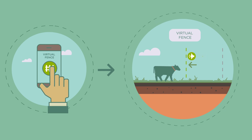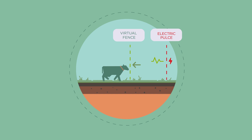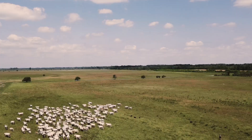When animals approach a virtual fence, a smart collar gives them an audio cue of its location, followed by an electric pulse. Animals soon respond to the sound, either stopping or moving away from that invisible but comprehensible boundary.